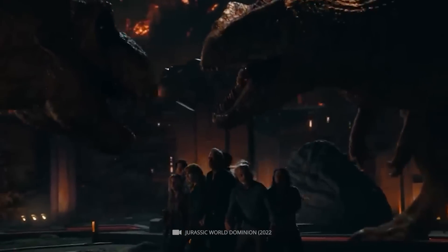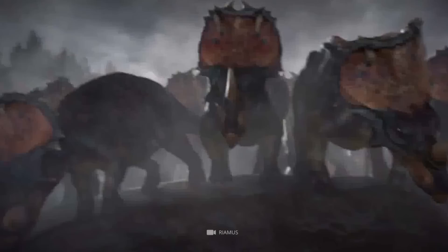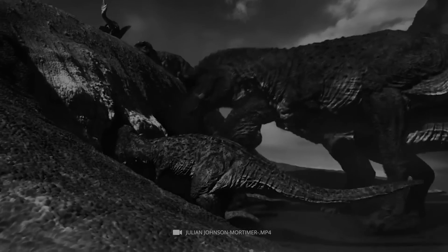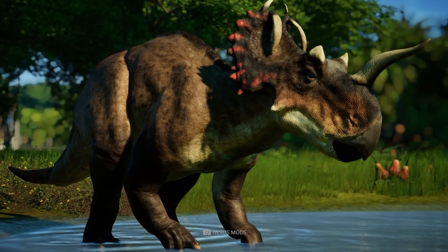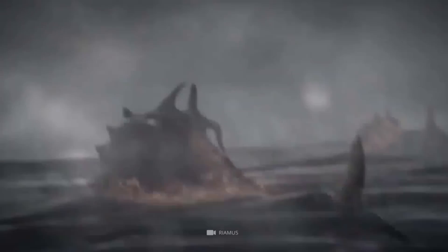Fate decreed that the group of panicked Centrosaurus should cross the path of some Daspletosaurus. The mighty carnivores from the tyrannosaur family spread fear and terror — with a body length of nine meters and an estimated weight of up to 3.8 tons, the Daspletosaurus held the undisputed top spot in the food chain. Immediately the predators began to pounce on their surprised prey. Many of the panicked Centrosaurus took refuge in a nearby river, where they either drowned or were killed by equally hungry water predators.